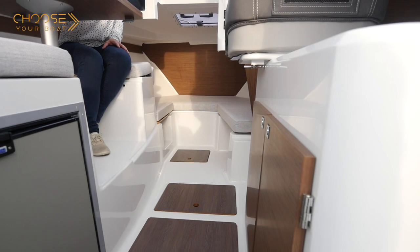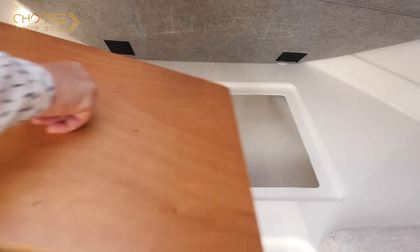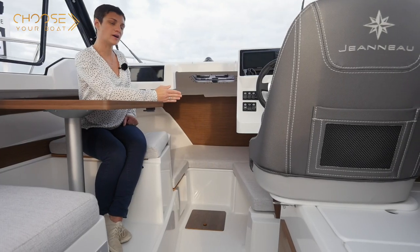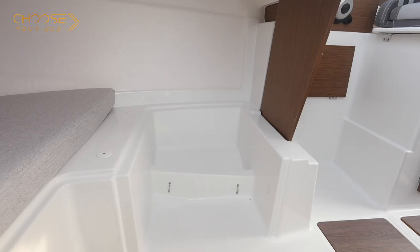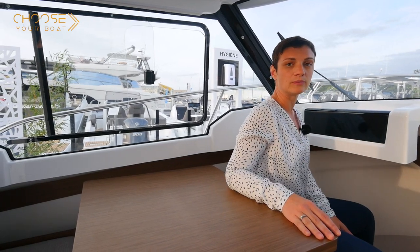The Mary Fisher 605 has plenty of storage under the floors, as well as a locker under the forward peak berth. On the starboard side of the forward cabin, there is a space to install a chemical toilet. The forward saloon bench also allows you to sit facing the sea and interact with the pilot while cruising.